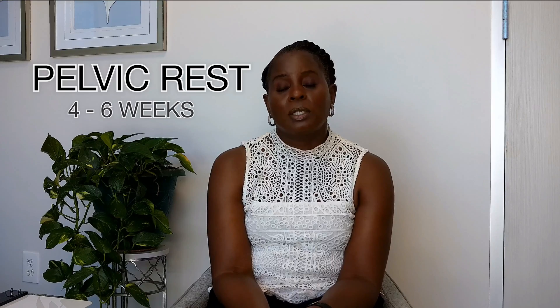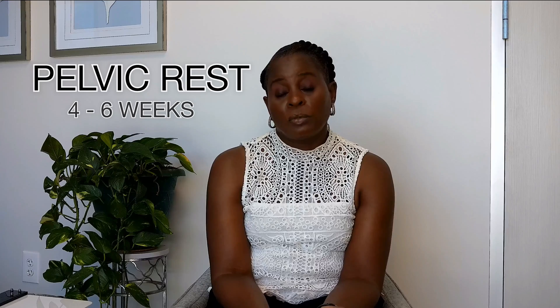Your provider may also tell you to have pelvic rest after the procedure. Pelvic rest means nothing in the vagina — no tampons, no intercourse, no douching, no tub baths — because we want to reduce the risk of infection. So those are the things we mean when we say pelvic rest; we just want to decrease the risk of infection.